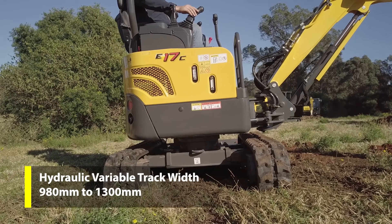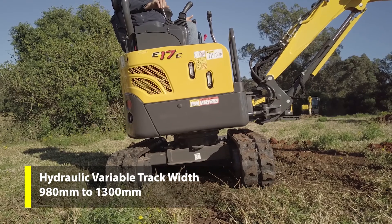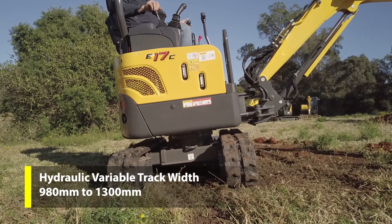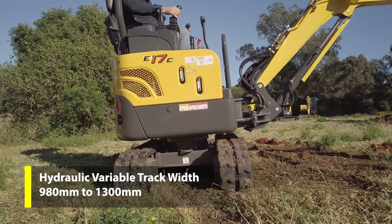The E17C comes standard with hydraulic variable track width, adjusting from 980mm to 1300mm, allowing access to tight spaces, hydraulically controlled from the operator seat.